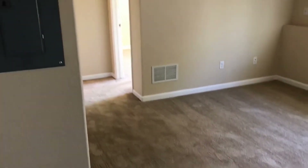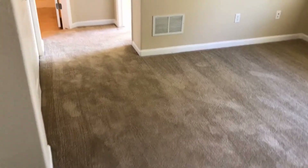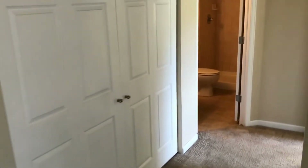Down here we have basically a second family room — a second living space. There's some additional storage underneath the stairs, and a utility closet with the furnace and hot water heater. We'll continue down where we find another bathroom with a full shower.